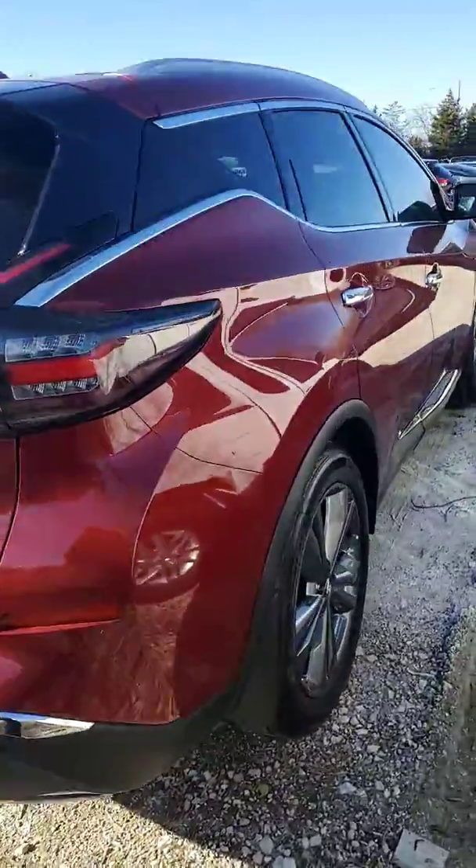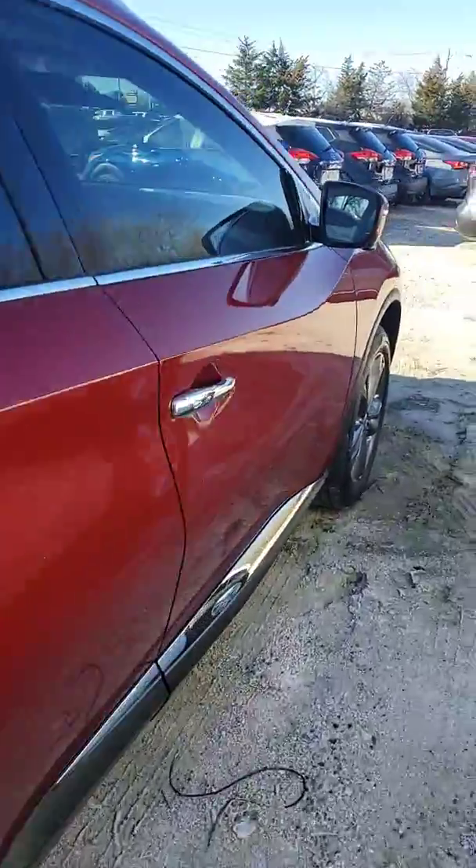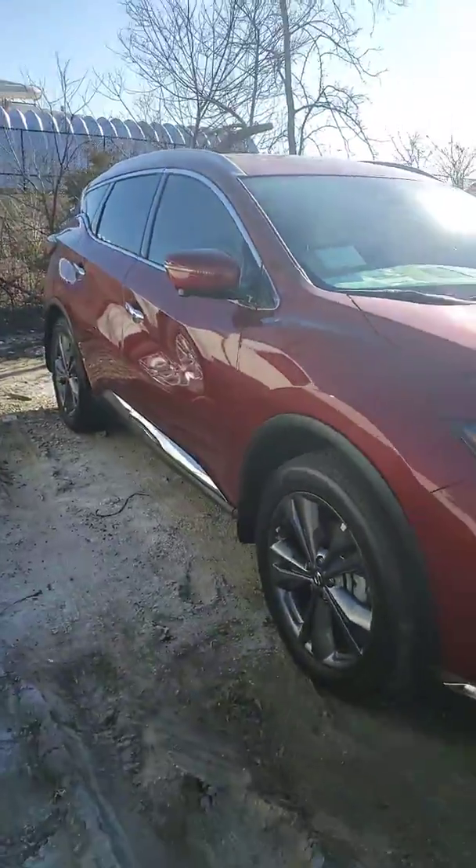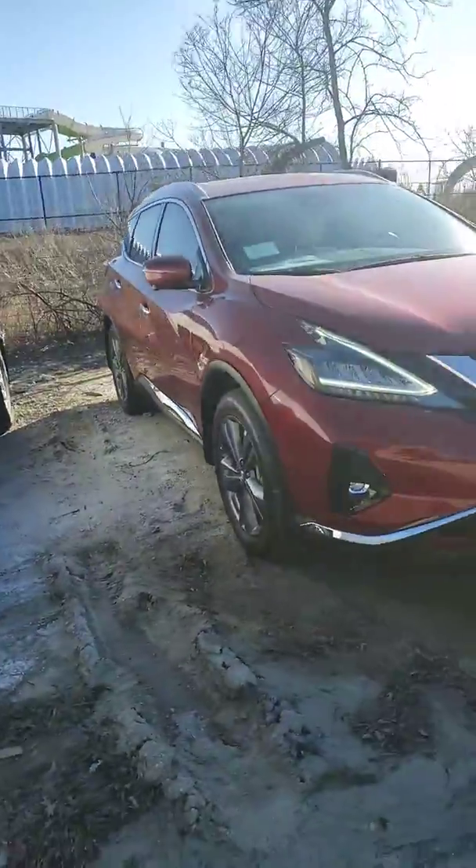All of our vehicles here at Nissan of Greenville come with two years of free oil changes. On a scale from 1 to 10, let me know what you think.